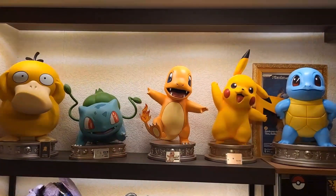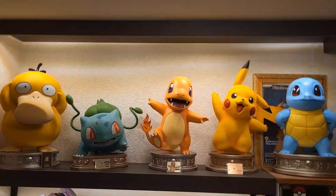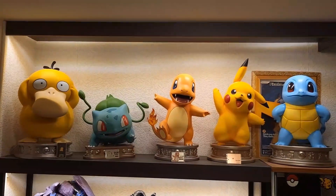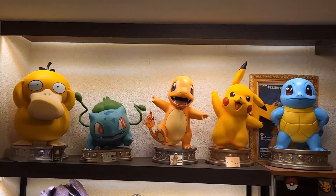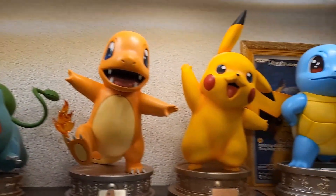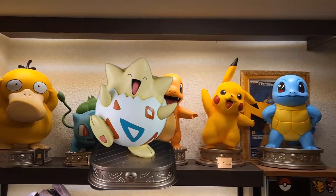I really would like to add Togepi to my collection. I'm hoping somebody wants to help out. I think I'm one of very few people who have this big a collection of Zero Tribe Pokemon statues. So if somebody out there has a Togepi and wants to sell it, please contact me — I'm also on Instagram. Let's make a deal!